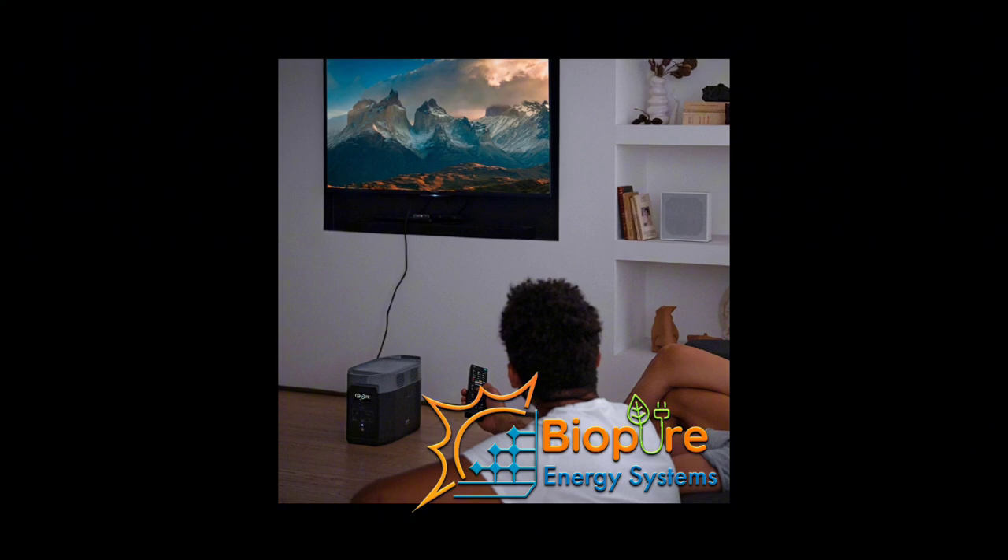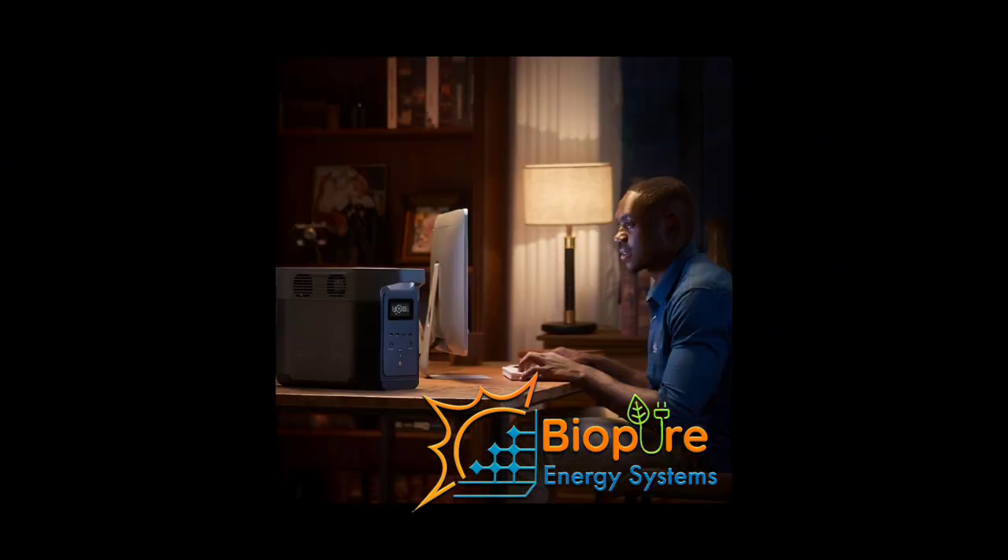The River 2 Max comes with 512 watt-hours, which is double, with two outlets of 500 watts each, and it also charges in 60 minutes. It supports a max charging of 660 watts, is backed by 1,000 watts of power, has a total of nine outlets, input up to 13 amperes max, 3,000 deep cycles for the battery at 80 percent capacity, and it weighs 6 kg.